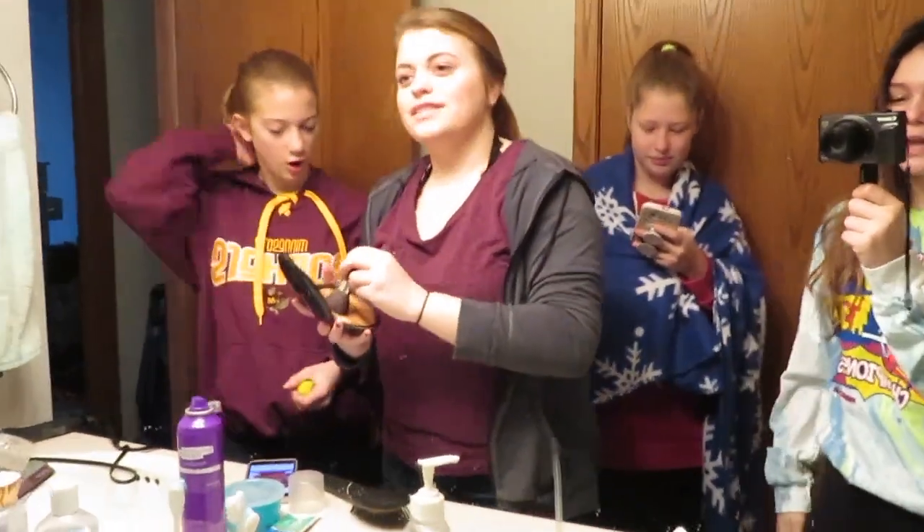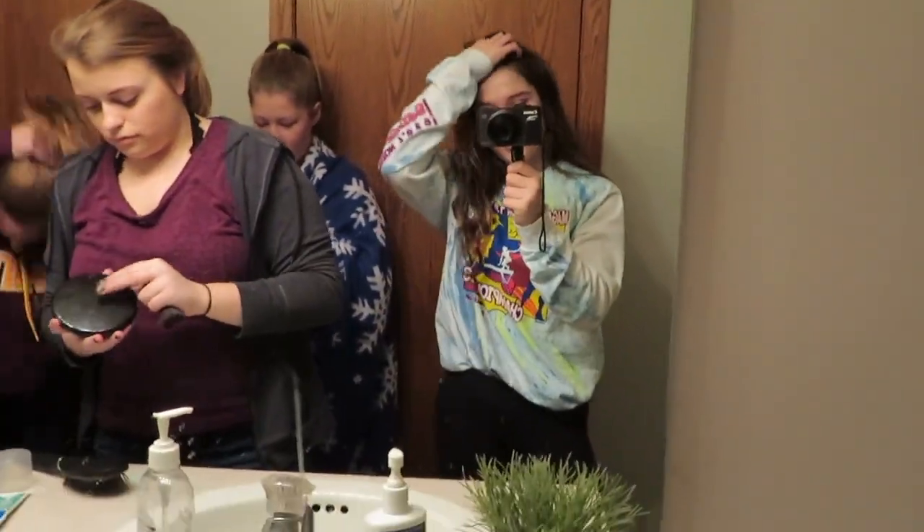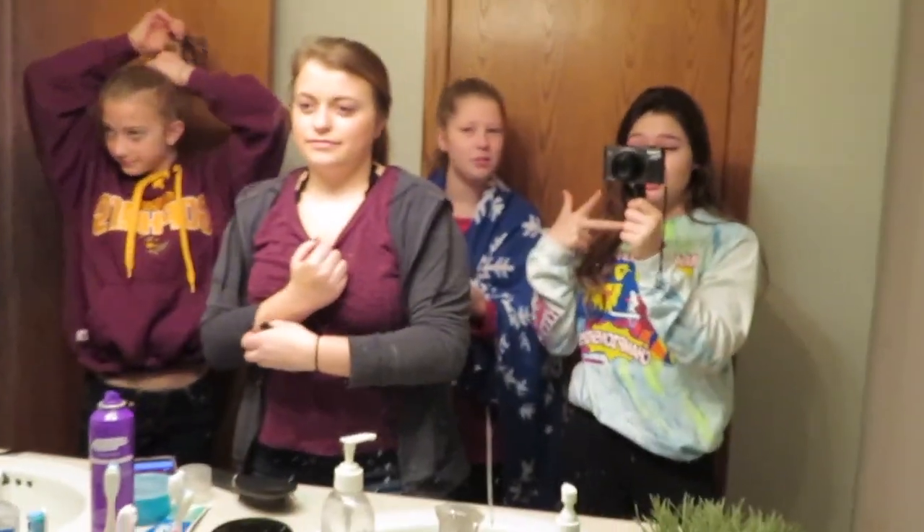Hello, what's up? Today we're doing a vlog and we're going to Pet Expo to get a dog. And the mall. We might get a dog — we don't know, we're looking. And we're going to the mall too.